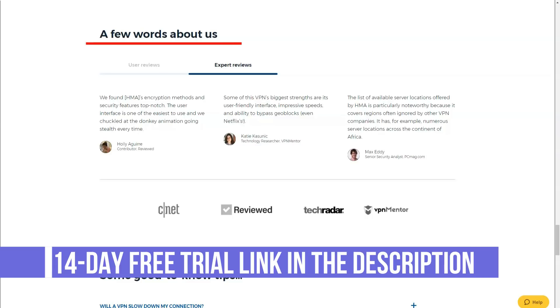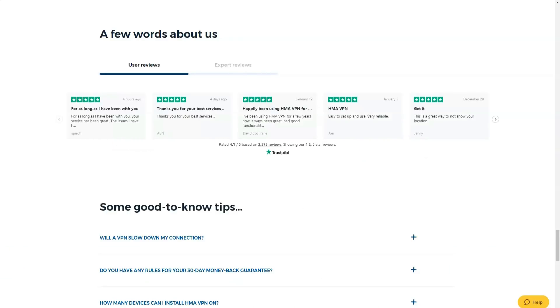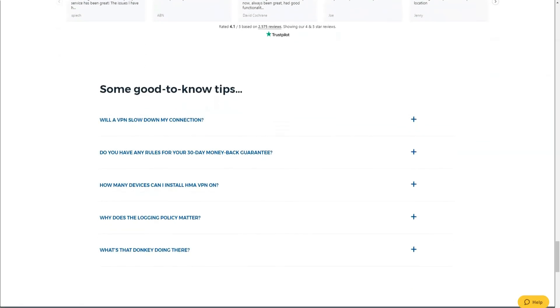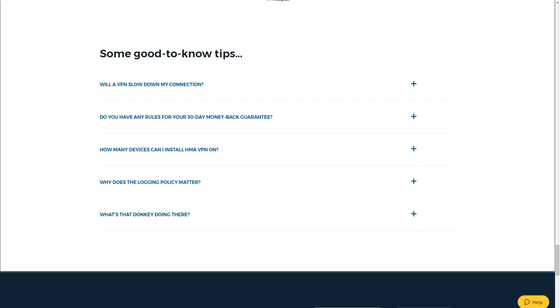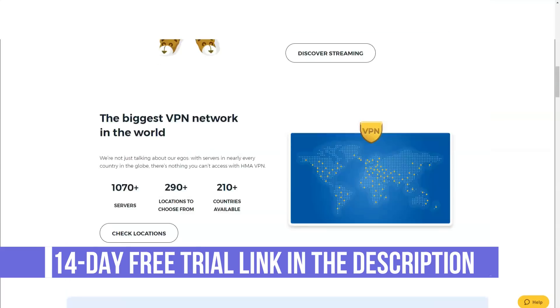Switching between protocols is pretty easy. The client software is available for all major operating systems and is very user-friendly and intuitive. You can also use Hide My Ass on game consoles — setup instructions can be found in the knowledge base and are fairly straightforward to follow. The company allows two simultaneous connections, which provides a lot of flexibility, especially when combined with unlimited bandwidth.